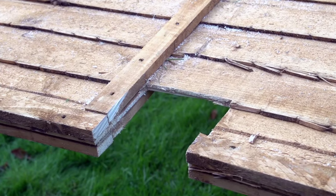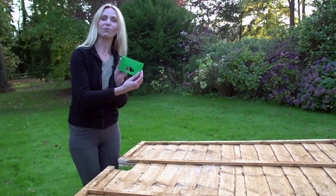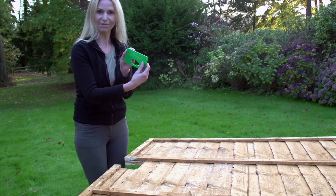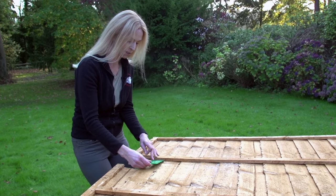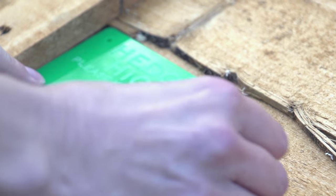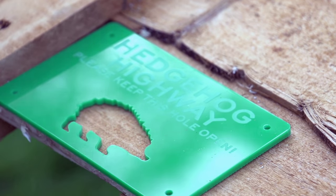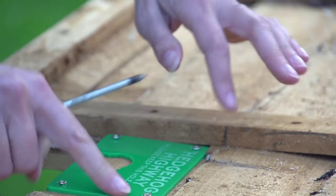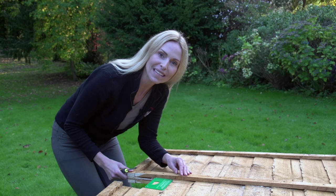Now you've finished cutting out your hole, it's ready for your special hedgehog highway sign that you can get direct from the website. All you have to do is pop it on the top — you've got some screws that we need to put in each corner. And there you have it, easy as pie.